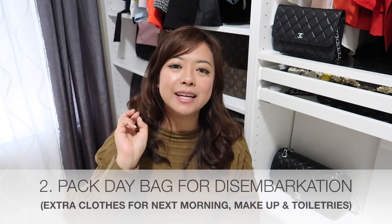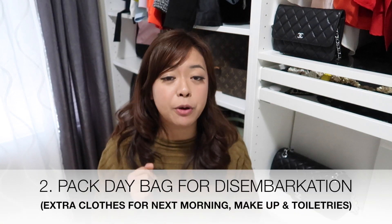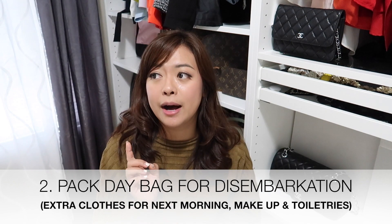Remember to give tips to your servers. Most tips are already charged to your credit card, but if you want to give extra, put the additional amount in an envelope along with a note saying you've already prepaid the tips and how much, then add the extra cash. Give the envelope to your servers the night before you disembark or on the morning of. Tip two: pack a day bag, because you won't have access to your main luggage. Pack makeup, toiletries, and clothes for sleeping and for the next morning.